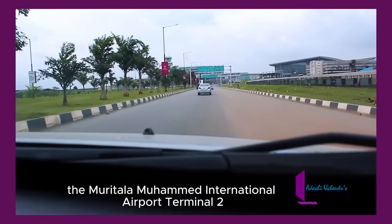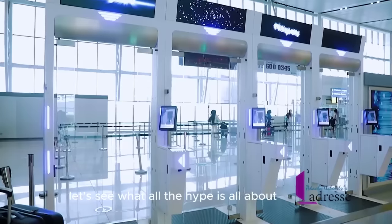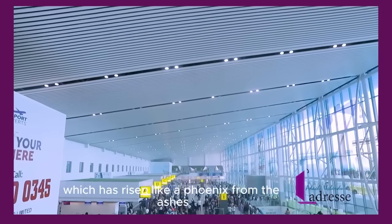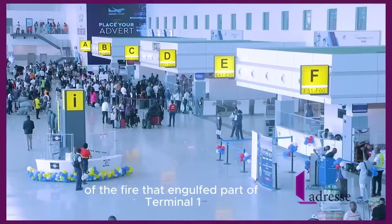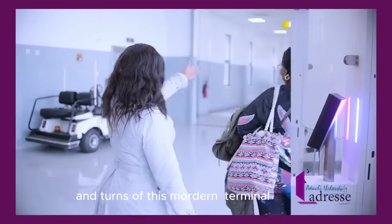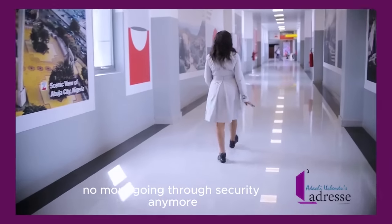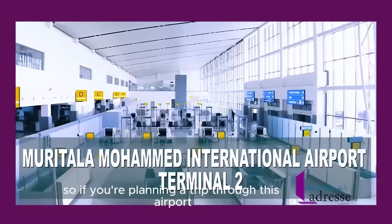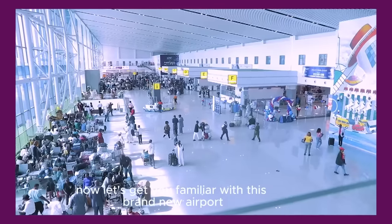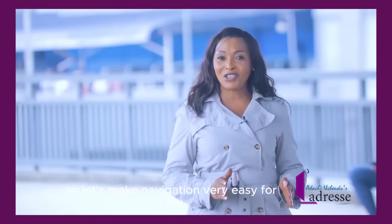Everyone has been talking about the Morita LaMohamed International Airport Terminal 2, and I recently visited, so I thought it was a perfect opportunity to give you a walkthrough. Let's see what all the hype is about. Welcome fellow travelers to the all new Terminal 2, which has risen like a phoenix from the ashes of a fire that engulfed part of Terminal 1. We're here to help you master the use of all the facilities, explore the latest upgrades, and guide you through the twists and turns of this modern terminal. Let's make navigation very easy for you.